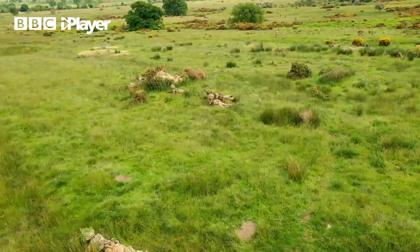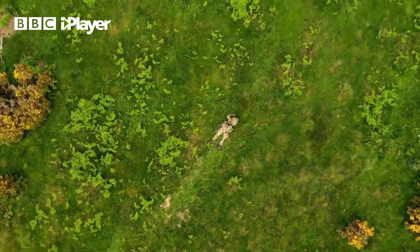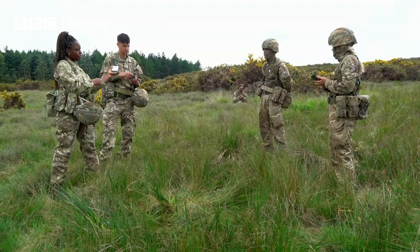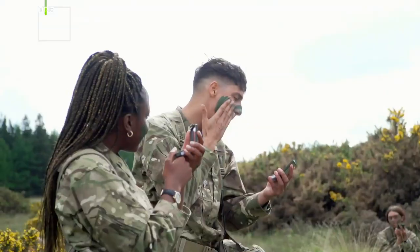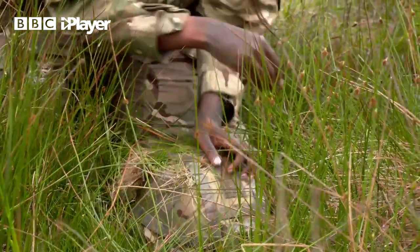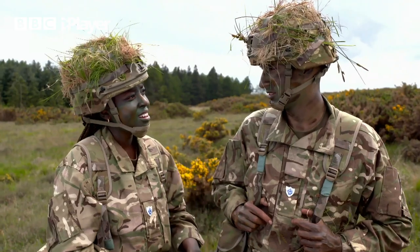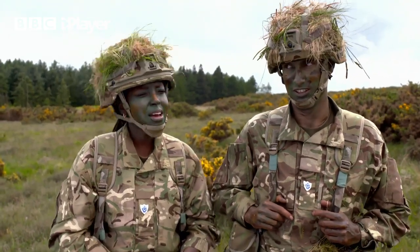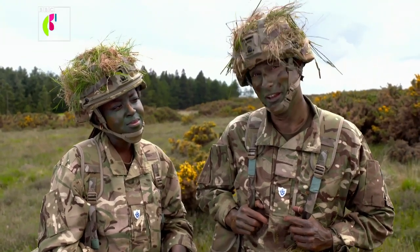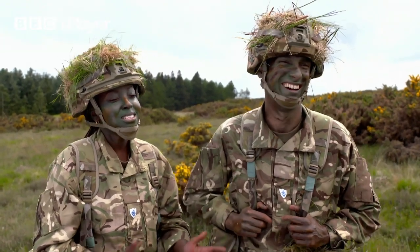It's time for our camouflage and concealment challenge. We're going to be taught how to disguise ourselves in the wild and will then be tested by the sergeant. We usually go for the green as a base layer — just spread it all over your face. Whilst it might look messy, this is an essential skill which soldiers need to learn in order to stay hidden from the enemy. We look ridiculous. Ten-year-old me would be so happy right now. Ten-something-year-old me would be asleep, but the twenty-something-year-old me is quite excited.